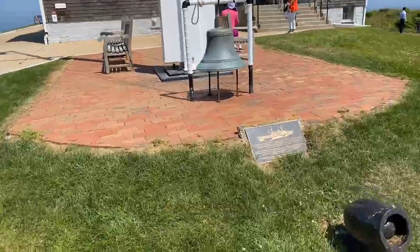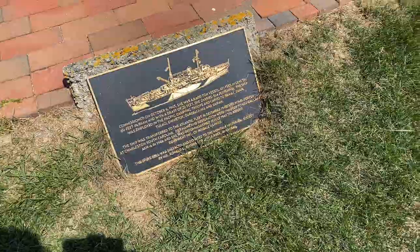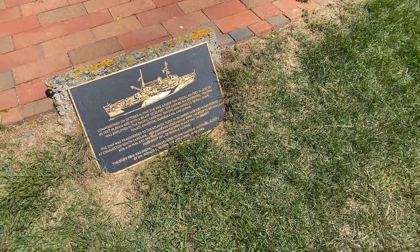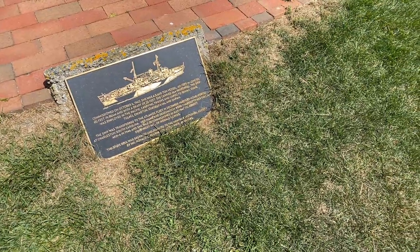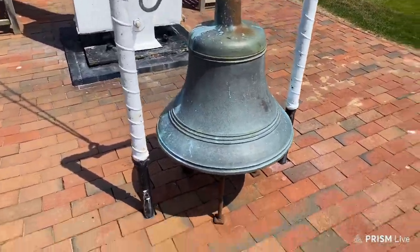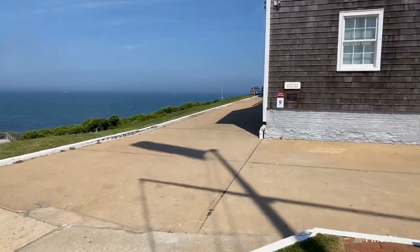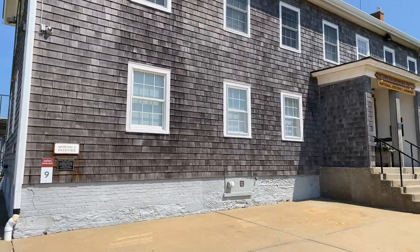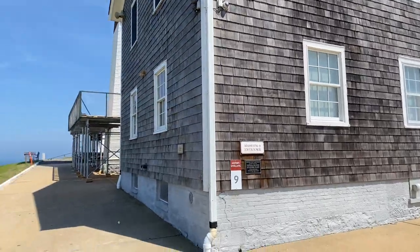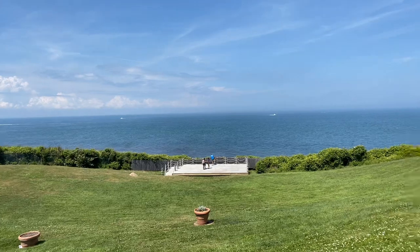Here is a ship commissioned in 1943; it was for the Atlantic fleet and the home port was in Charleston, South Carolina. Here's the bell of the ship. Here's the light station. There's another lookout point down there — it's beautiful. Look how huge it is.